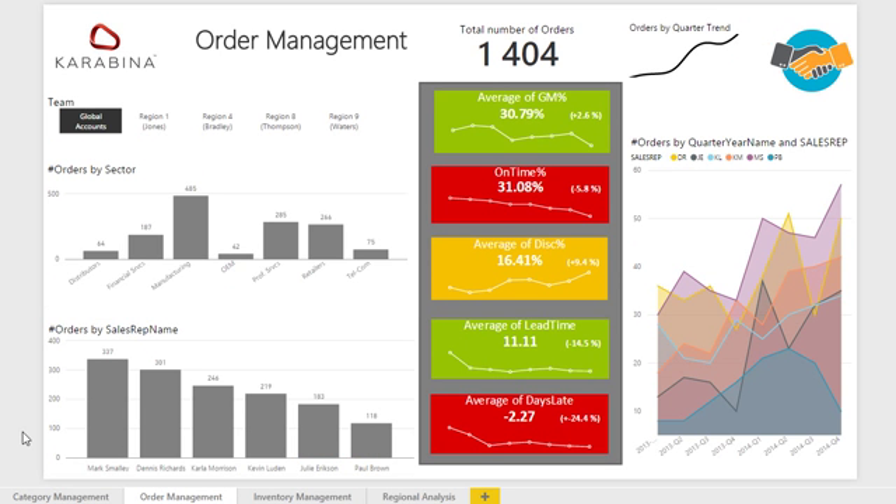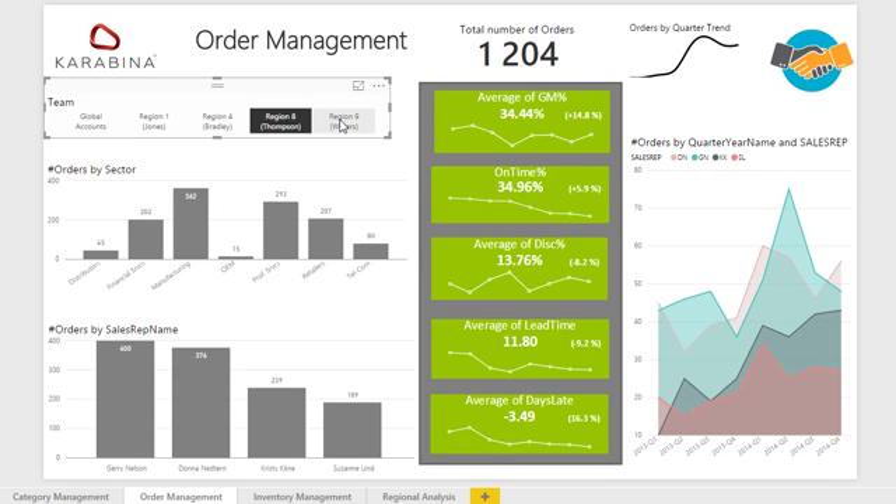Order management highlights the various KPIs using highly appealing custom Power BI visualizations, like gross margin percentage, on time percentage, discount percentage, lead time and days late. These KPIs can be analyzed by team, sector and sales rep.